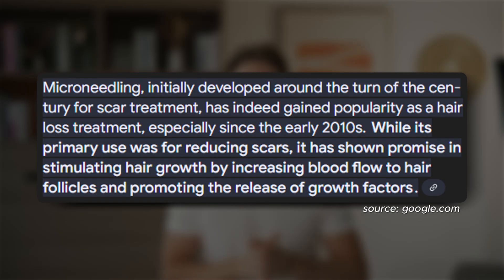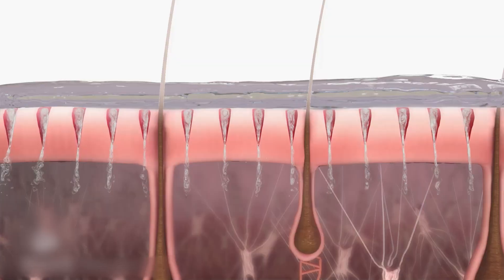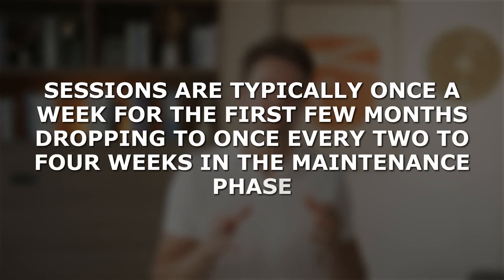Microneedling was invented around the turn of the century to treat scars originally, but starting in the early 2010s it has grown to become a popular hair loss treatment. When combined with topical minoxidil, it can typically increase effectiveness more than three times, making the minoxidil-microneedling combination one of the most effective treatments available. But even on its own, without minoxidil, microneedling can be effective — probably on par with finasteride. Sessions are typically once a week for the first few months, dropping to once every two to four weeks in the maintenance phase.